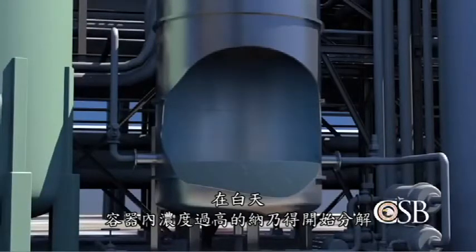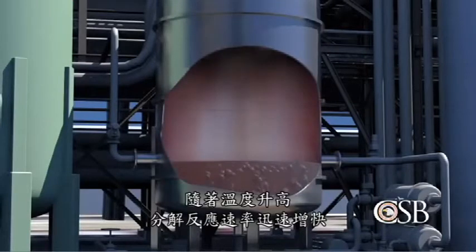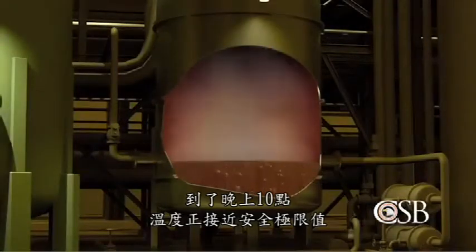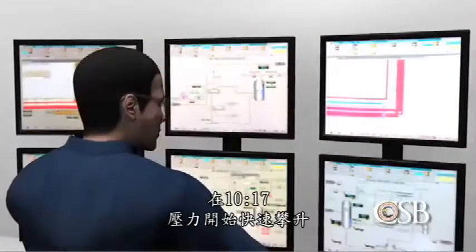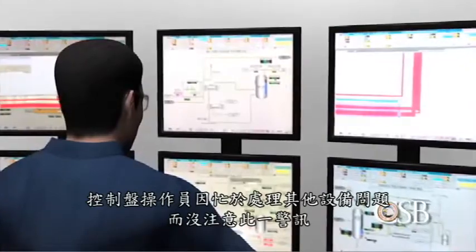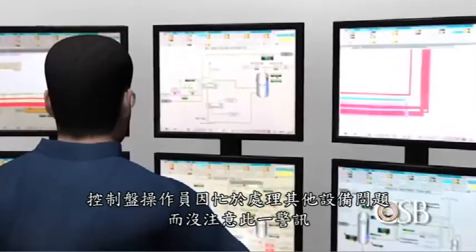During the day, the over-concentrated Methamyl inside the vessel began to decompose, releasing heat. As the temperature climbed, the rate of the decomposition reaction increased rapidly. By 10 p.m., the temperature was approaching the safety limit. At 10:17, the pressure began to climb quickly, unnoticed by the board operator who was dealing with other equipment problems.